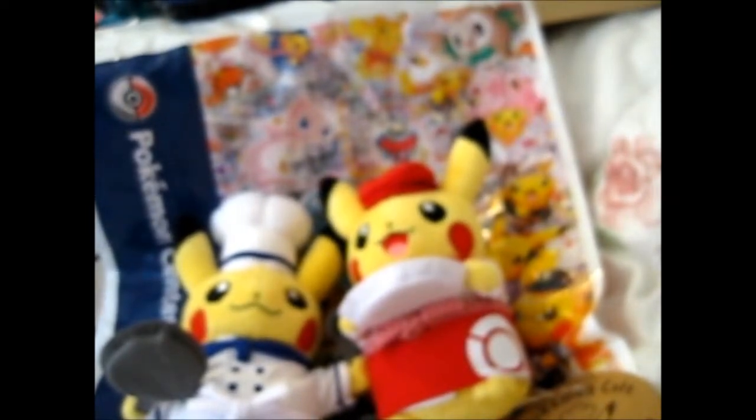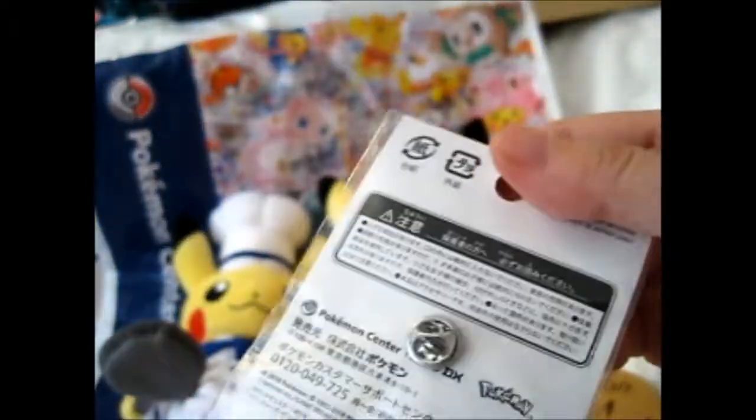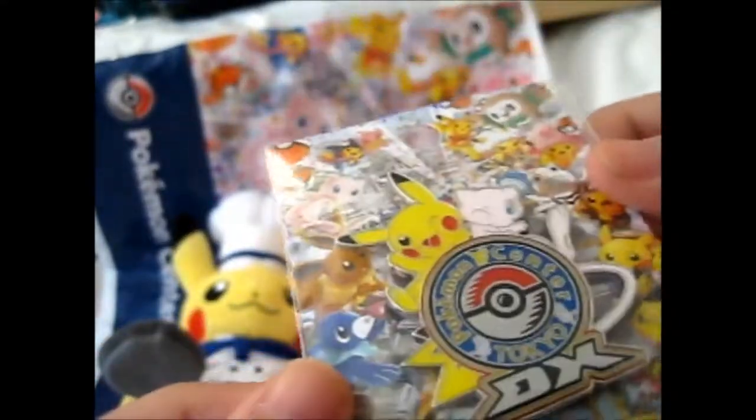Cool — a free pin was thrown in. Pokemon Center Tokyo — I can put it on my pin board over there. It's got a Pikachu and a Mew on it, awesome.